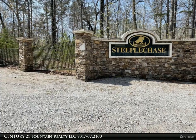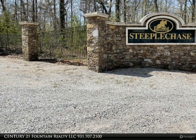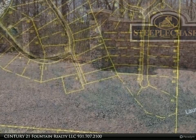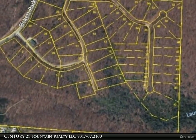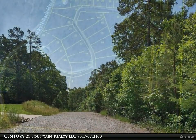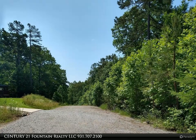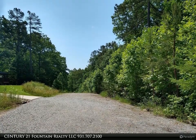This Century 21 Fountain Realty LLC property video is presented by Century 21 Fountain Realty LLC. Great investment opportunity — Steeplechase Subdivision, located close to Big South Fork. Acreage is for Phase I: 12 lots, 11.5 plus acres.